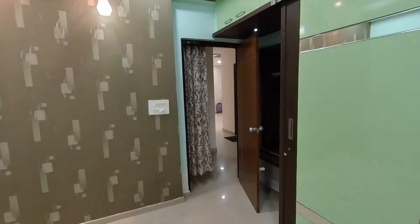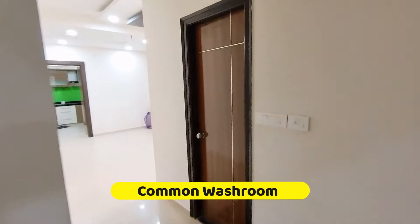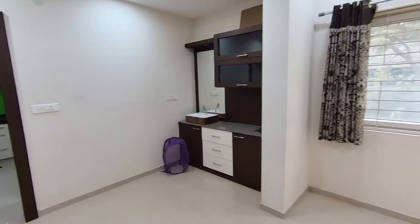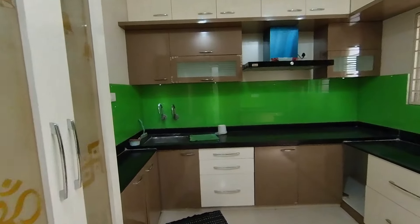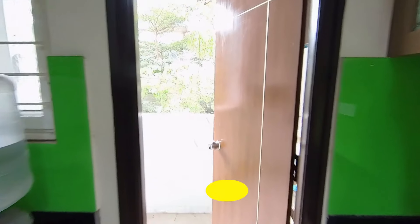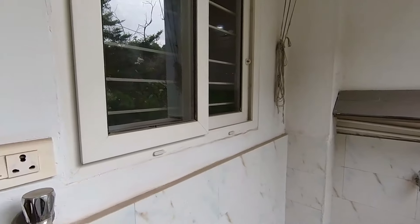The price is also very lucrative — call 630-152-5400 for more details. This is the common washroom for the kids' area and the guest room. Now we enter the kitchen area — it's very good, spacious, and a well-modular kitchen. There is also a utility area with a balcony and all proper water and drainage facilities.